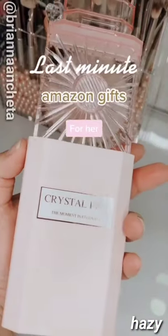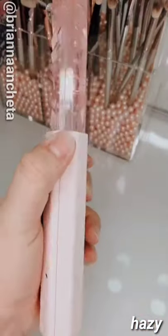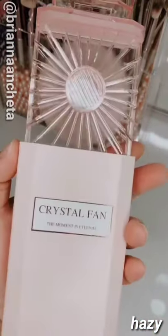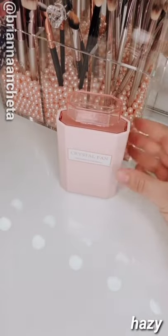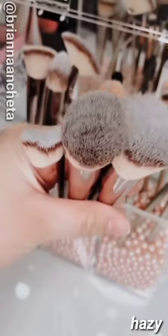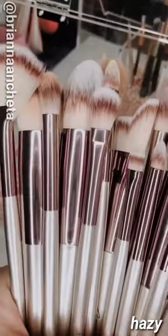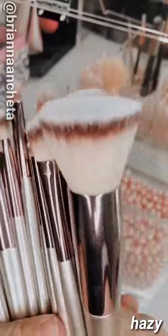Last minute Amazon gifts for her, part one: this fan that's disguised as a perfume bottle — you can use it to speed up drying time for makeup or skincare. I think this would make a great stocking stuffer and look so cute on your vanity. These brushes are amazing quality and the hairs are so soft. The best part is you get all 20 pieces for only $17.